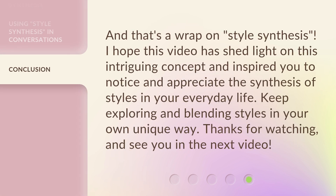And that's a wrap on style synthesis. I hope this video has shed light on this intriguing concept and inspired you to notice and appreciate the synthesis of styles in your everyday life. Keep exploring and blending styles in your own unique way. Thanks for watching, and see you in the next video.